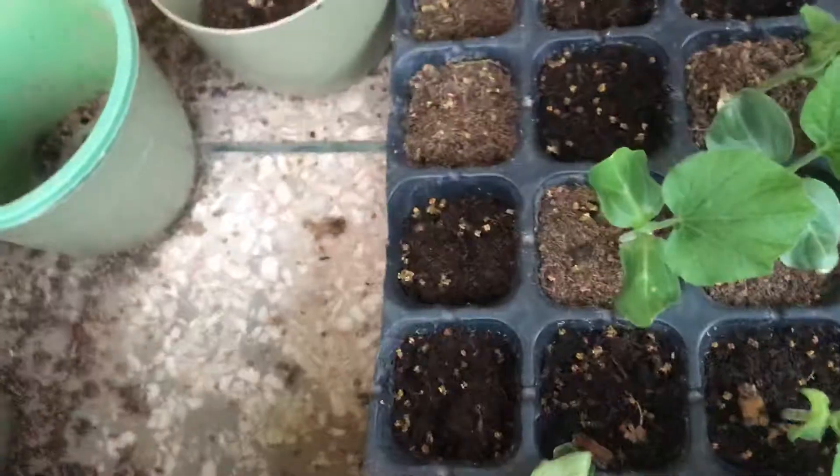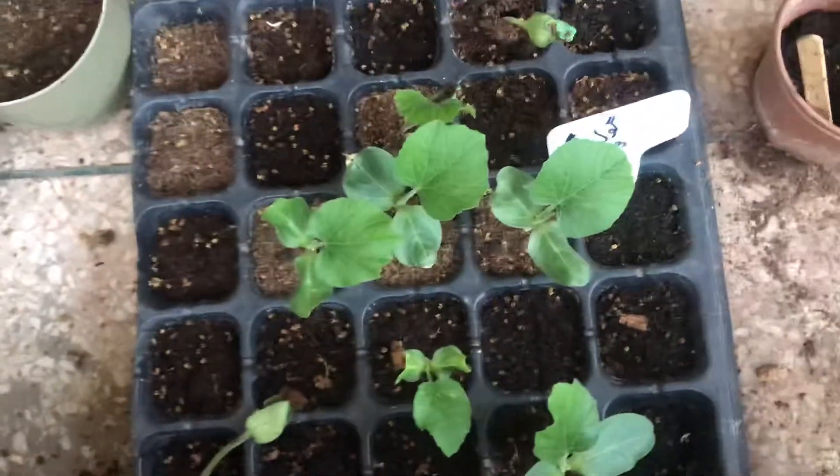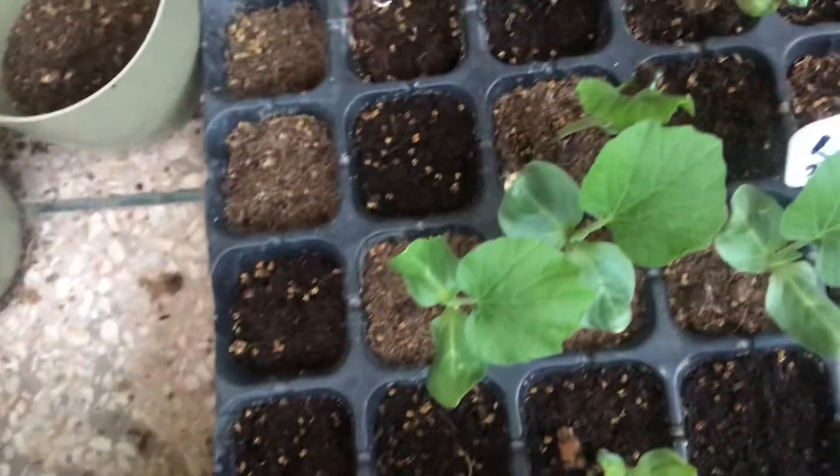Now here at the back are my cucumbers. I have two varieties of cucumber here — the pickling cucumber and the long cucumber. And you can see yeh seedlings bhi appear ho gai hain. This is another cucumber which I planted on 3rd of March.